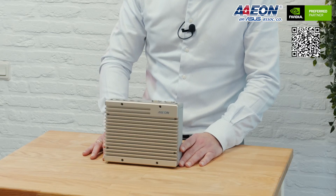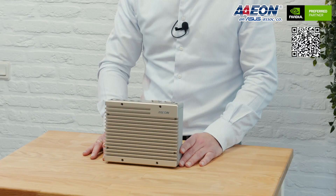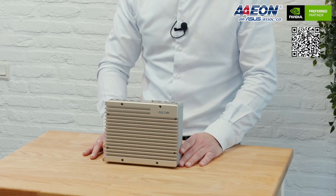The Boxer 8240 AI is built with an innovative fanless design that allows the Jetson Xavier SoC to operate in ambient temperatures from minus 10 Celsius to 55 Celsius without a loss in performance, while keeping out dust and other contaminants.